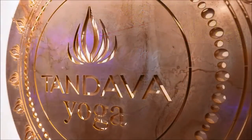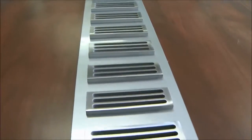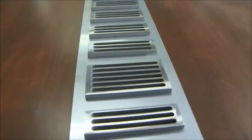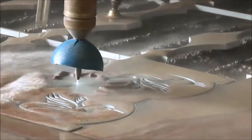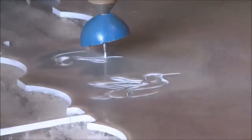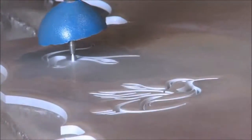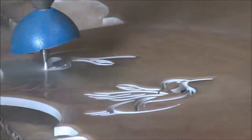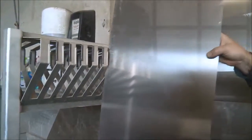We looked at all the options — laser, routers, plasma tables. But being a small job shop like we were, we needed something that could cut everything. We wanted to be able to do everything: the fabricating, welding, the aluminum, the stainless, and the steel. So it wouldn't make sense to buy something that could only cut a portion of that material.